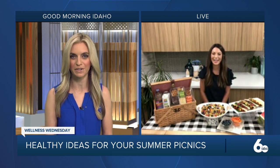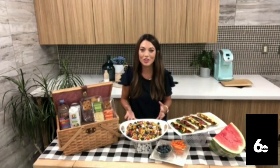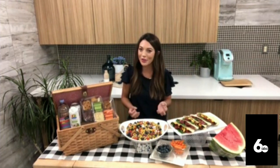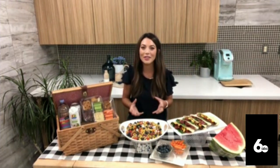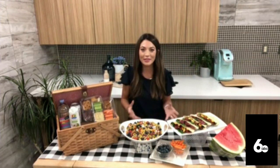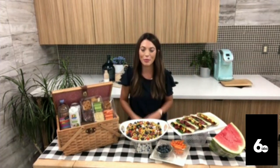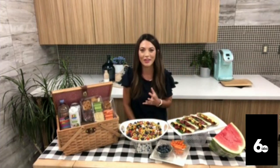For people with a sweet tooth, really lean into those fresh fruits of summer. We have local cherries, blueberries, and watermelon in our stores right now — so refreshing. But if you're looking for something special, bite-size sweet treats like brownies or bars are great. Keep them small so there's not a lot of mess and they don't take up much room, plus they're the perfect little portion.